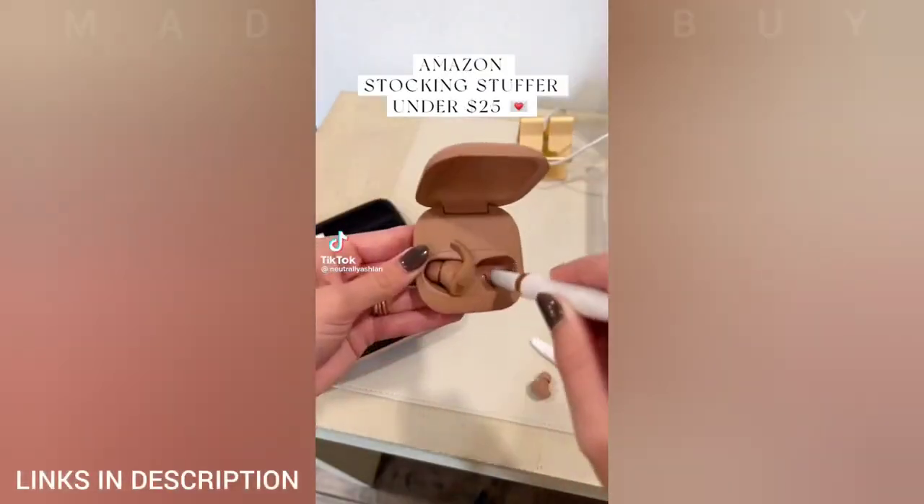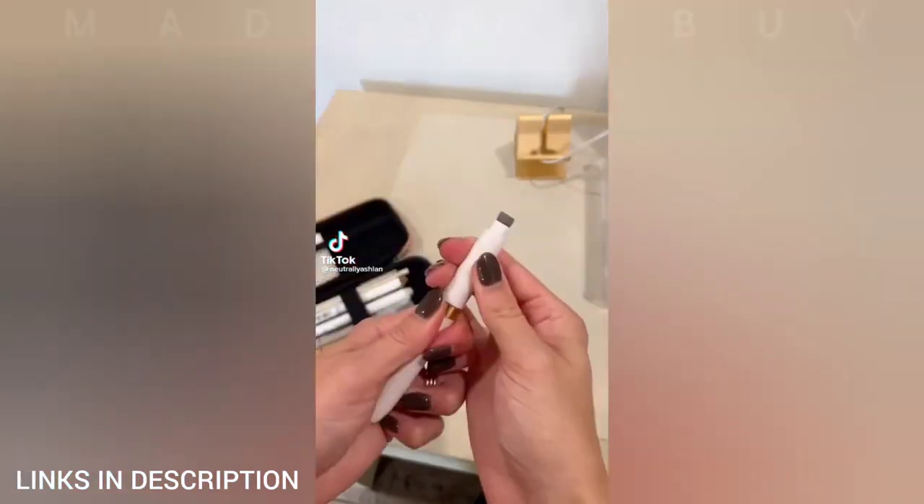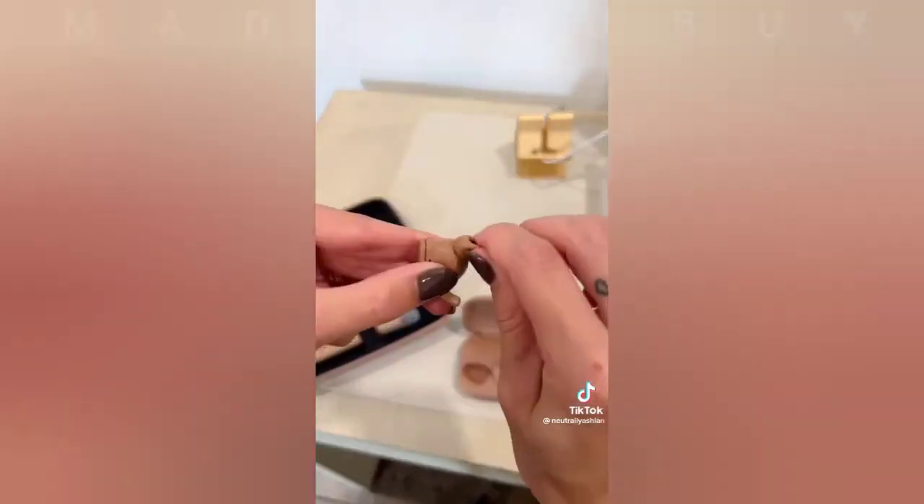Amazon stocking stuffers under $25. First is a 4-in-1 earbud cleaner. It has a tool to clean the case, earbud cover, and speaker.